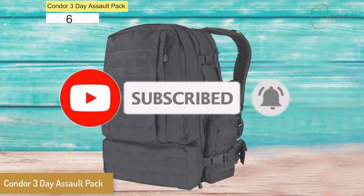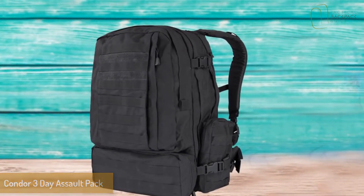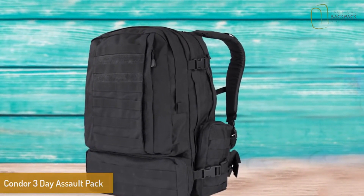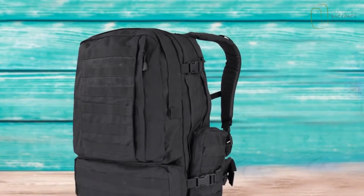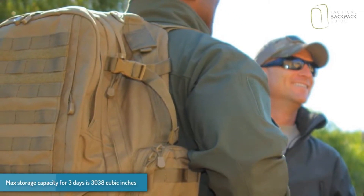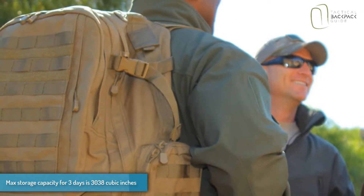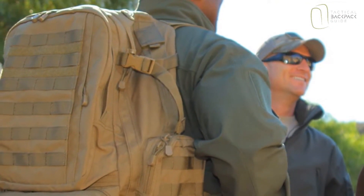Condor 3-Day Assault Pack. The Condor 3-Day Pack contains a total of seven compartments, including two main storage areas with internal gear compression and sorting pockets, two side packs, and various external zipper pouches. With a total of 30-38 cubic inches of storage, this backpack can easily carry enough supplies to last up to a week if packed correctly.